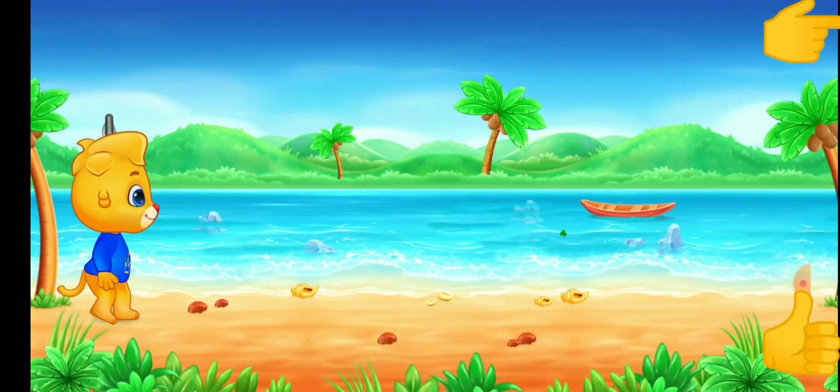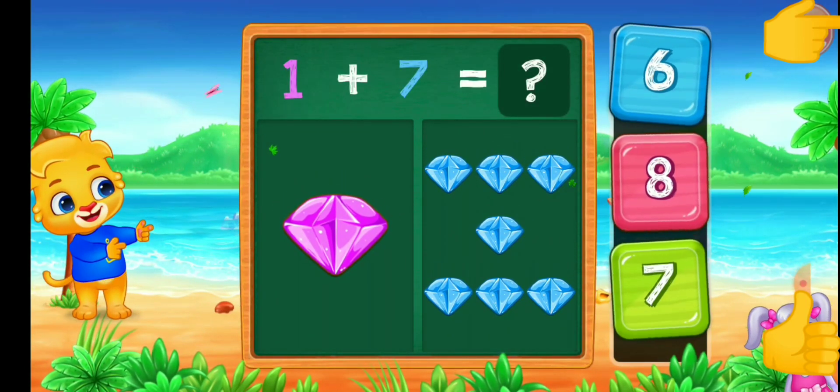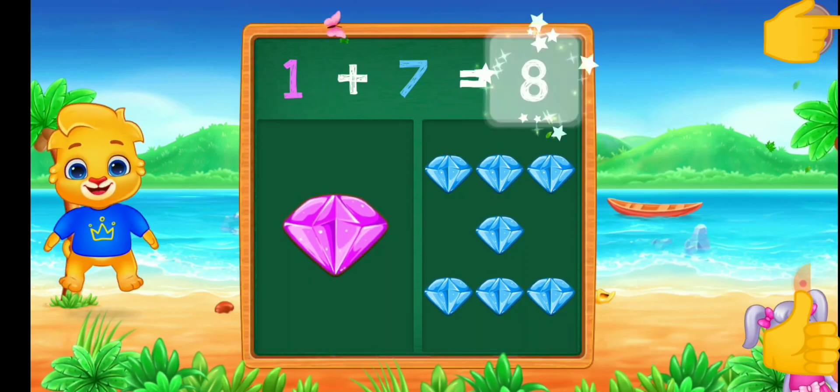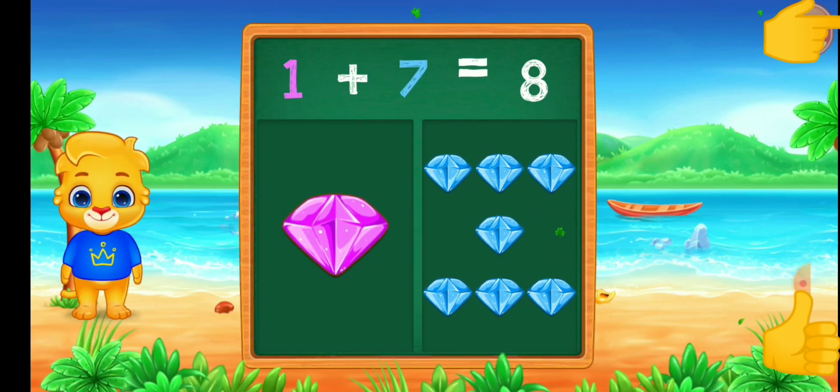Seven. Two. Nine. Seven. Ten. One plus seven equals eight.